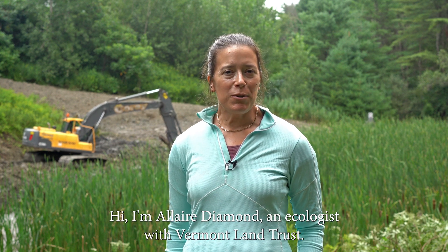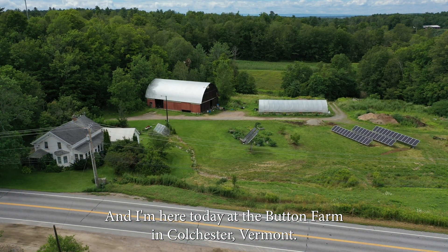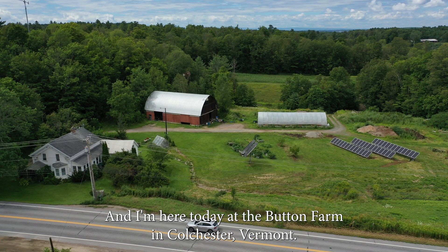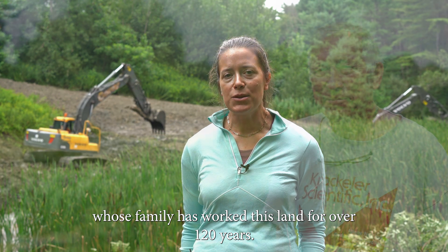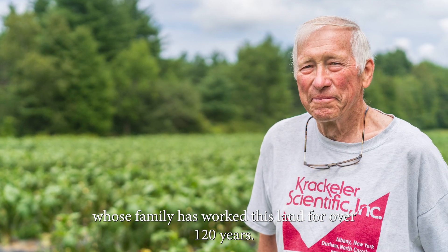Hi, I'm Allaire Diamond, an ecologist with Vermont Land Trust, and I'm here today at the Button Farm in Colchester, Vermont. Vermont Land Trust owns and manages this farm together with Jean Button, whose family has worked this land for over 120 years.